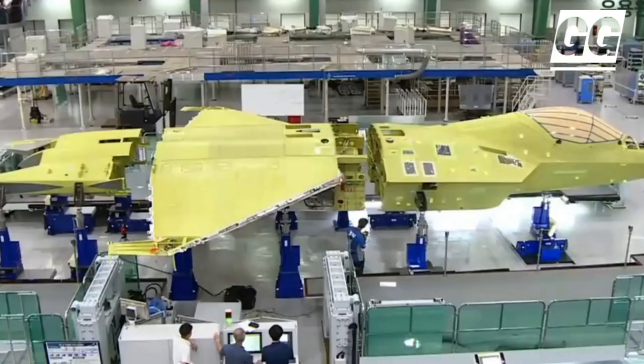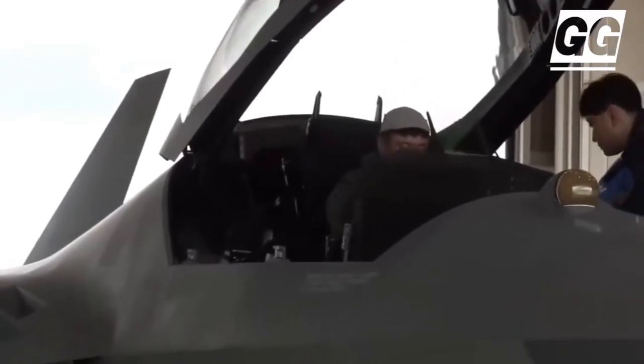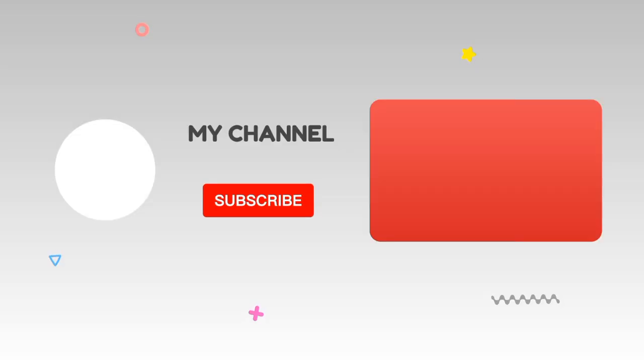The KF-21 program has since conducted over 1,000 sorties across six prototypes, including weapon separation tests and an air-to-air refueling exercise. Two of the prototypes feature a tandem seat arrangement.